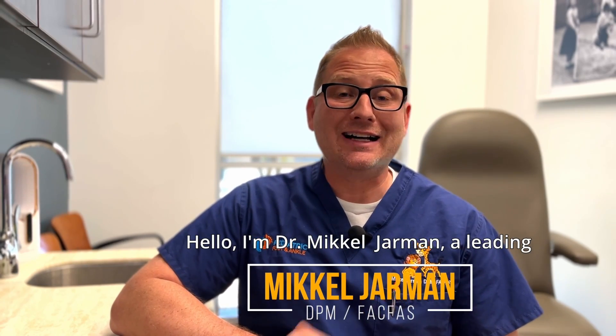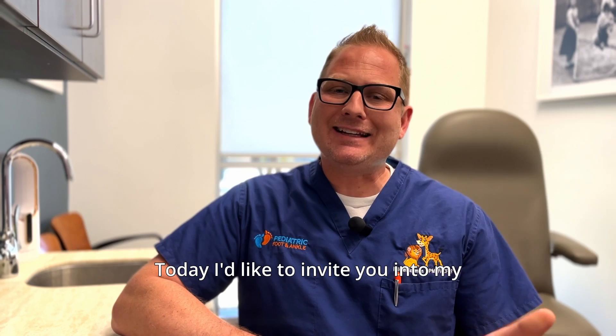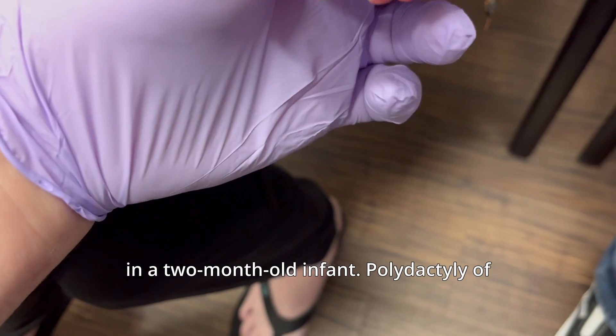Hello, I'm Dr. Michael Jarman, a leading expert in pediatric foot and ankle care. Today I'd like to invite you into my office to experience the process of correcting polydactyly in a two-month-old infant.